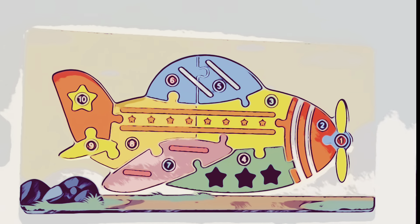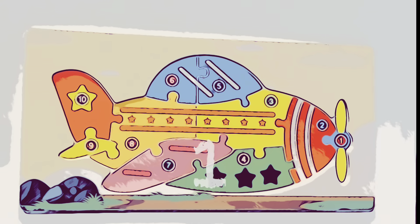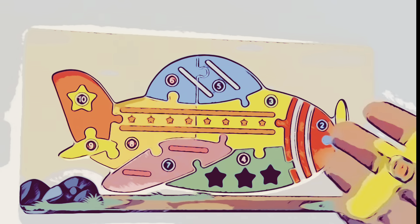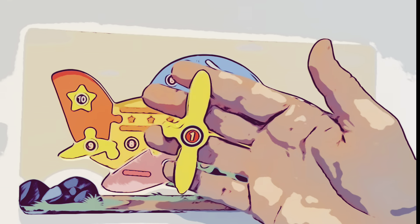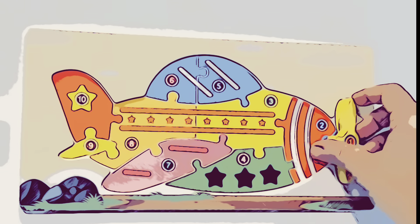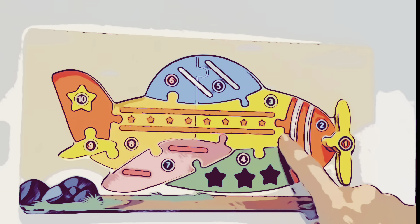Okay, are you ready? Let's start with piece number one. Here's piece number one. It's yellow, and it's the plane's propeller. Where does it go? Right here.